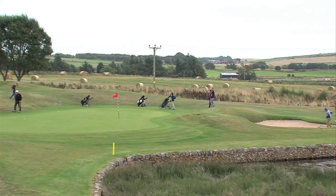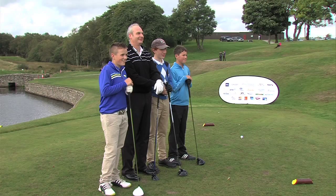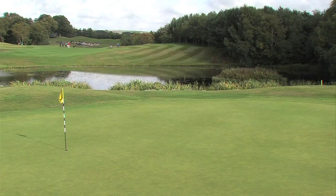A few risk and reward shots for the longer hitters and hazards for all to try and clear on their way round. And after the formalities of the team photos on the first tee, we can go up behind the green and look at some of the action. There you can see a pond right in front of this first green for the players to negotiate.